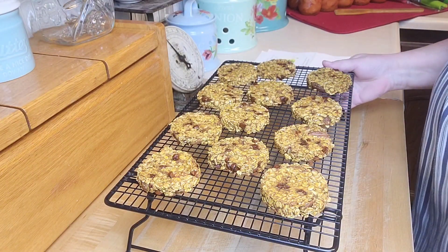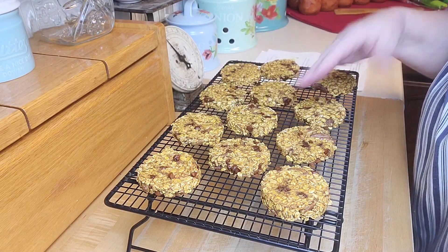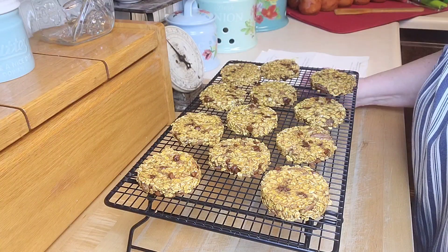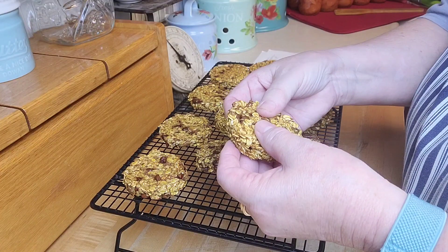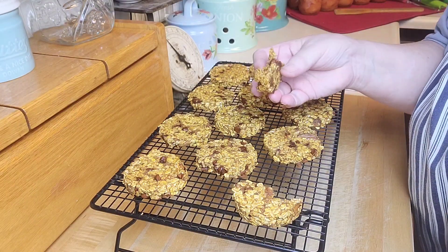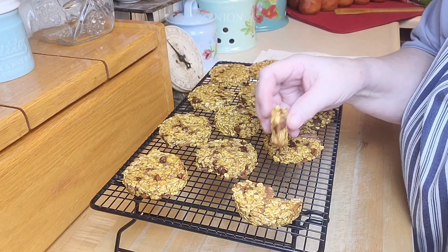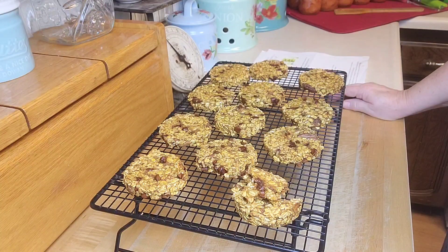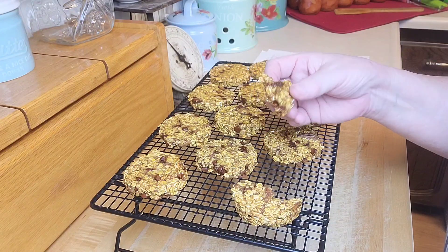The healthy pumpkin oat cookies are done. At 10 minutes I felt like they would fall apart too easily, so I turned them over and let them go for another five minutes, which seemed to work pretty well. They're still soft but more firm. If I hadn't flipped them and cooked the extra few minutes, I think they would have just crumbled apart. Let me try one — oh, they're actually pretty good!